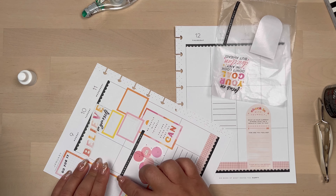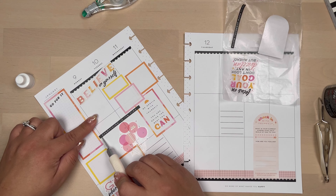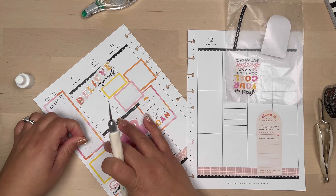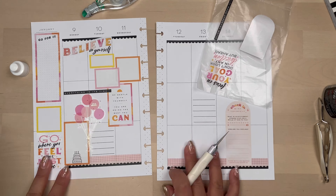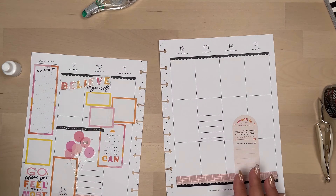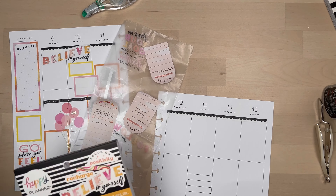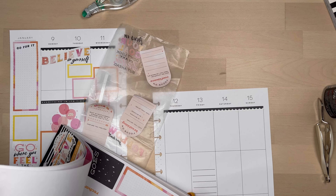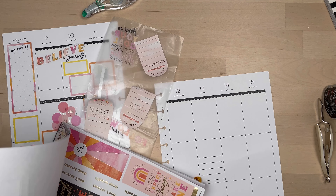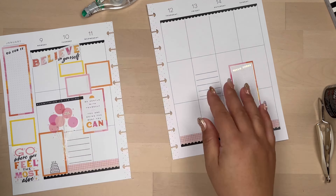Now I'm taking these quotes from the Feels Like Sunshine sticker book — they're just the line quotes. I feel like it brought the spread together, because there wasn't a lot of black, and that kind of moved some black into the spread.